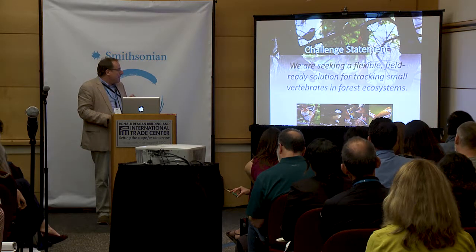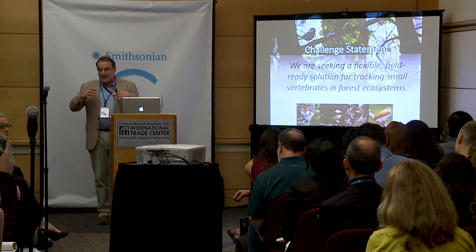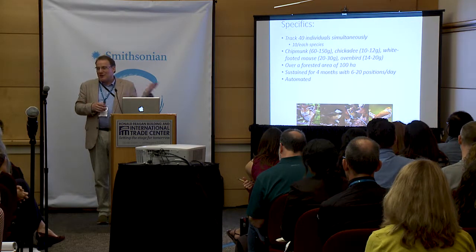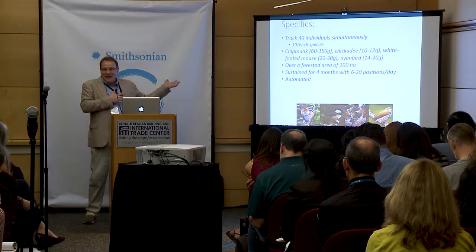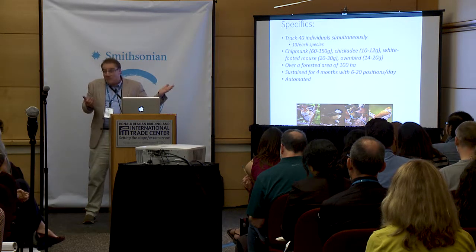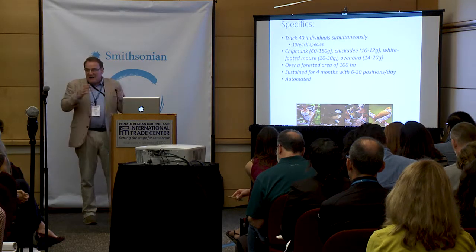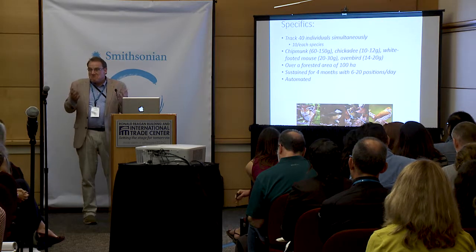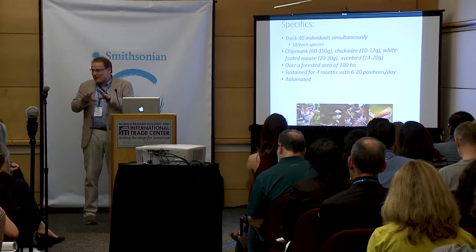What I would love to see is something that is a relatively flexible, field-ready solution that can be used in an environment with very dense vegetation and that can track a lot of animals — around 40 as an initial challenge. We're talking about small animals; you could make this more exciting by thinking of any forest in the world: tiny mammals, or even amphibians or reptiles, which would be even more interesting because we know nothing about their movements. A relatively small area — but 100 hectares can actually be really tough to cover.